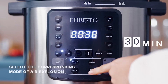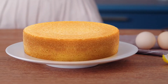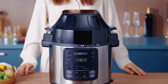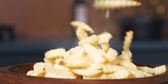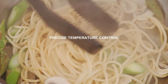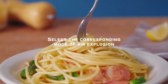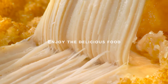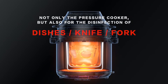Select the corresponding mode for air frying. More delicious dishes are waiting to be created — fried, stewed, boiled, baked. Cooking in a variety of ways to create a happy eating time.